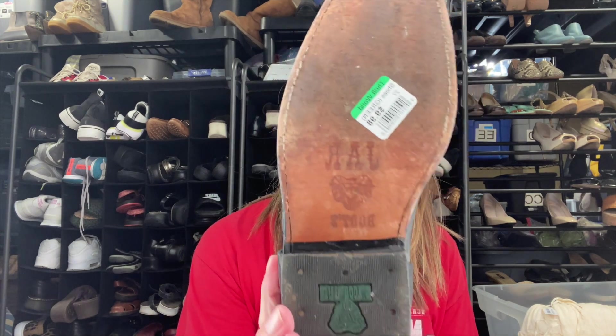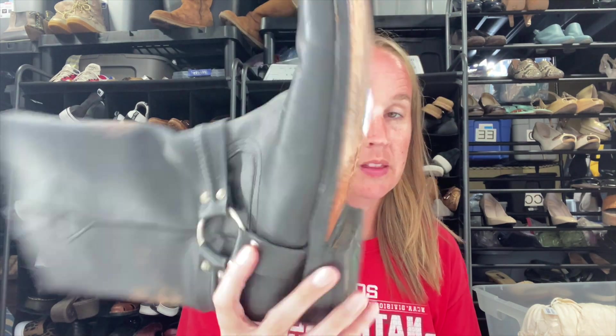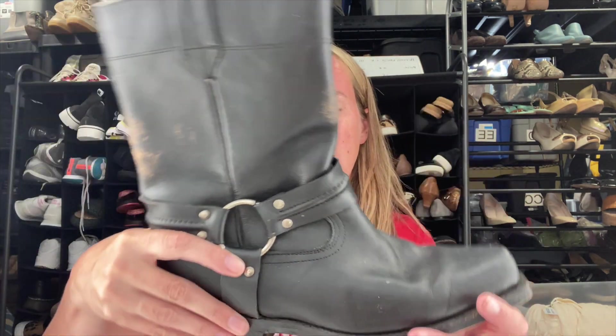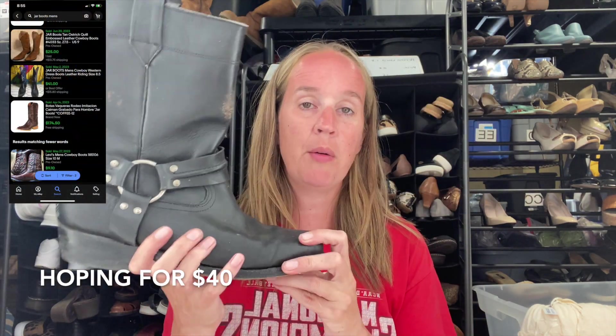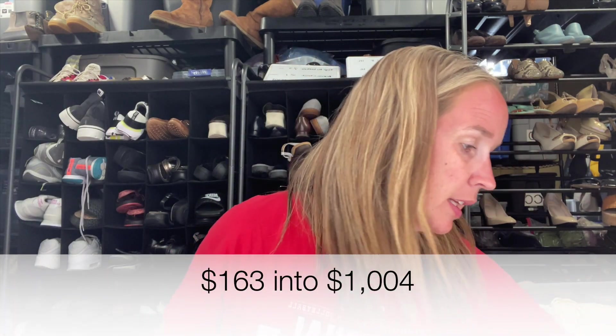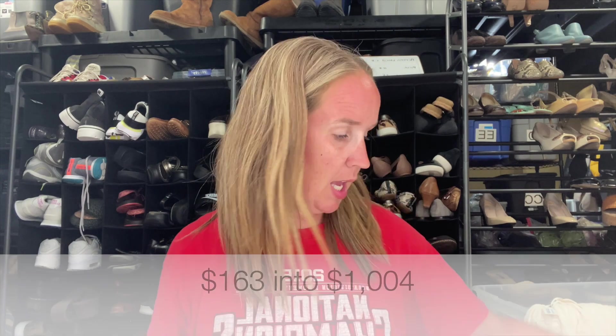I have two more bags — a pair of boots and a couple more clothing items. These are a pair of black cowboy harness boots by the brand JAR. I've never heard of this brand but I think they will do okay. They're $9.98 and I did look up comps — they looked pretty good. I'll use cowboy, Western, and rodeo keywords and those have been selling really well for me lately.